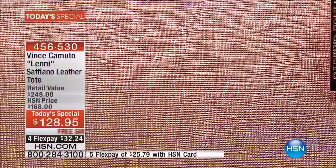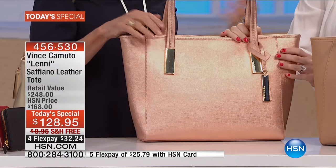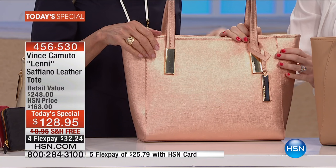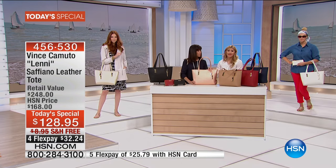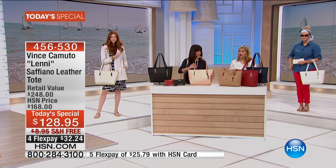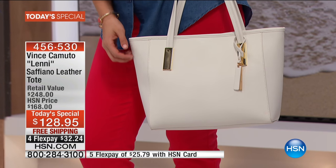And did we say leather — the entire bag for $128.95? How many of your man-made bags are that price? This is never going to happen again. This looks like it's a thousands-of-dollars bag. The highest designers you see all over the world use Saffiano leather because it's been around forever. It's durable, it's quality. It's been around since 1913.